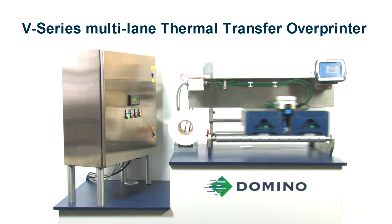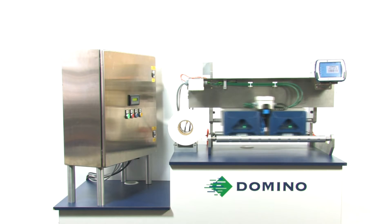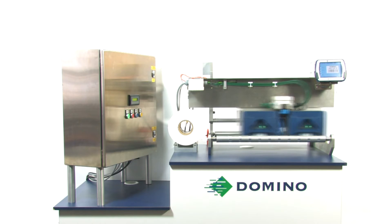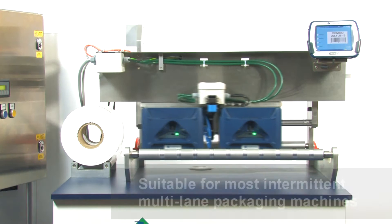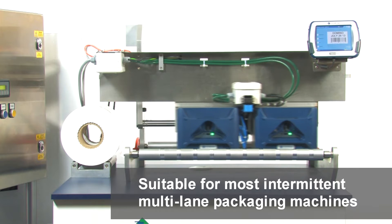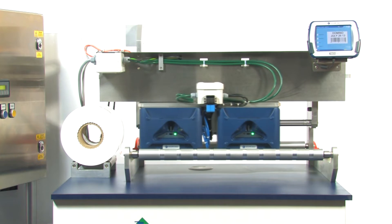Central to the system's design is the Traverse. By moving our V-Series thermal transfer printers across a packaging web, customers are able to print where they may not have been able to print before. The system also provides a lower cost of ownership relative to alternative technologies.